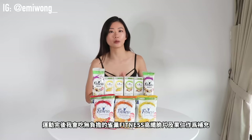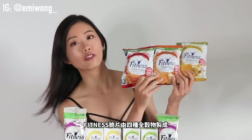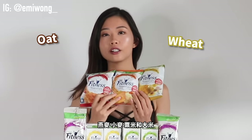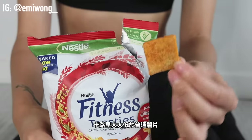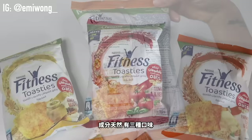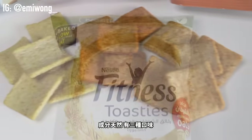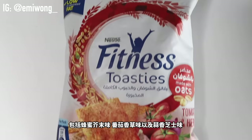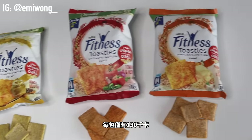After a workout, I would reward myself with some guilt-free fitness toasties and nuts. These fitness toasties are made with 4 whole grains — whole wheat, corn, and rice. They're so crunchy but not oil-fried, which has much lower calories when compared to other chips. All are made with natural ingredients with 3 flavors in total: honey mustard, tomato and herbs, and parmesan cheese and garlic. Each pack has less than 130 kilocalories plus the same amount of fiber as one banana.